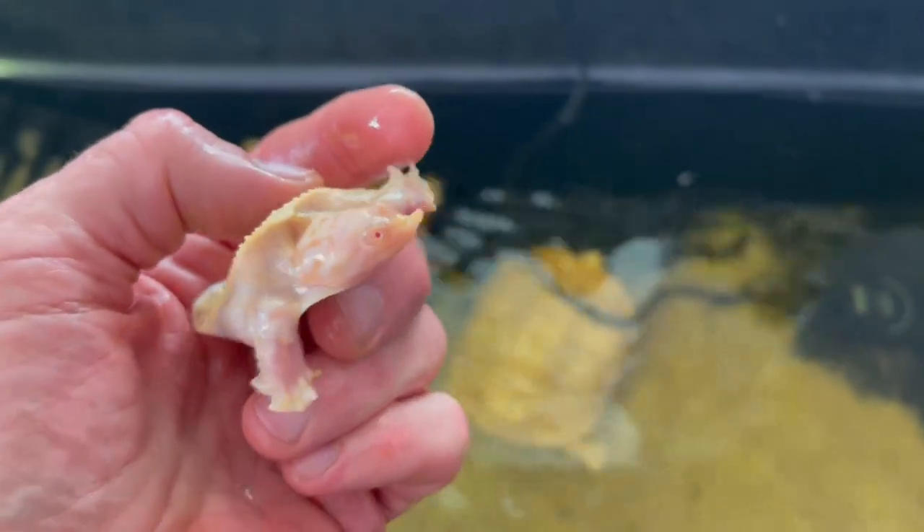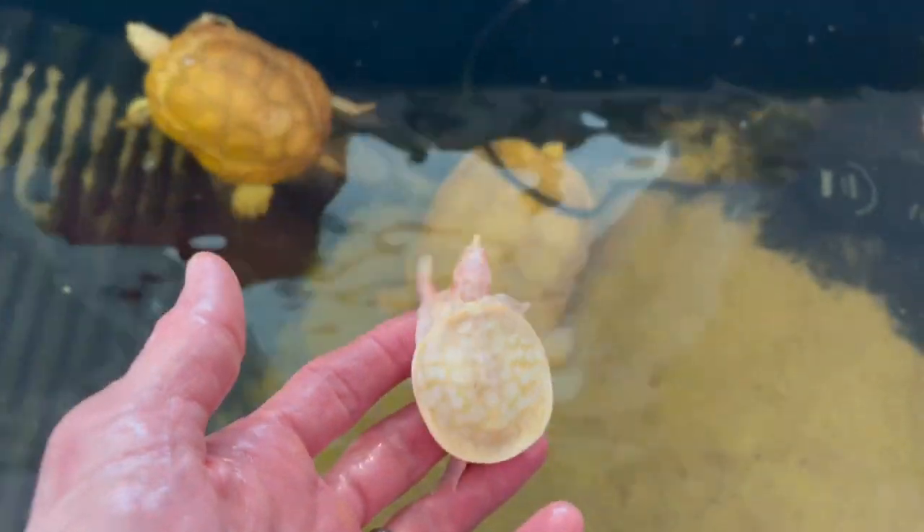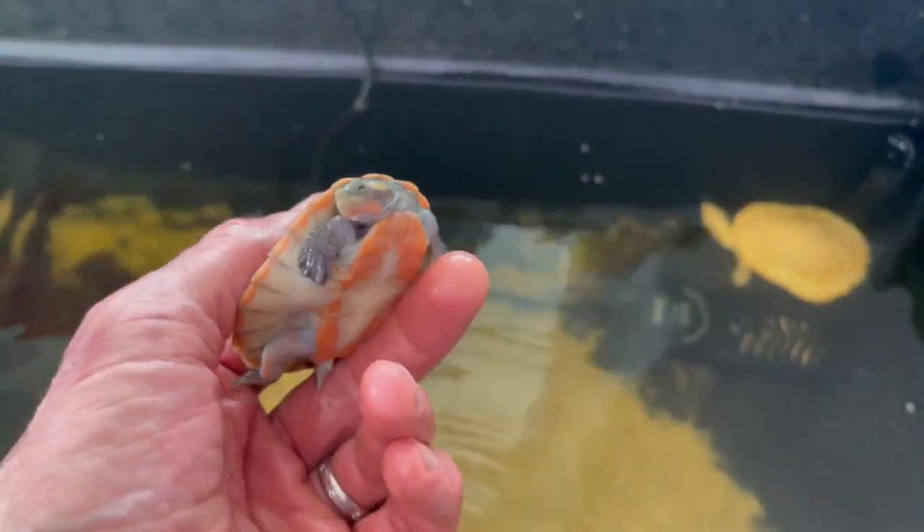There's my albino softshell turtle, growing well. He used to just bury himself all the time, but now he's actually coming out and playing. I really love the way these look — this is an actual Florida softshell, and the albinos are just amazing. I think I'm going to get more of these. They do get big but I really love them.